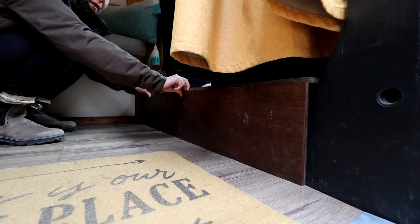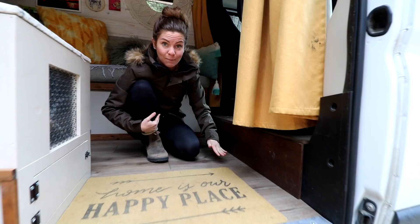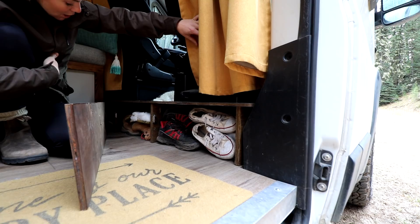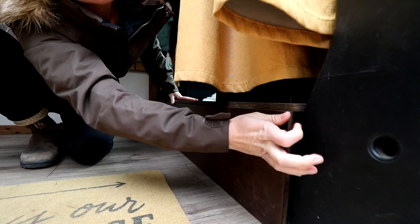Let's start with the most important storage — shoes. Shoe storage area number one is right here in this secret hidden-away step. The ProMaster has a big drop-down from the front cab to the back living space, so we utilize this by making it a beautiful step into the front area. It's held on with magnets — pull it away and you've got tons of shoes in here: slippers, boots, running shoes. Snap it back on and you'd never know what was there.